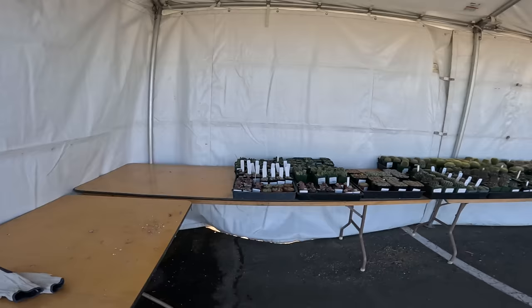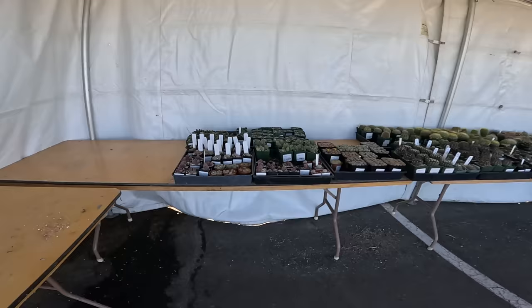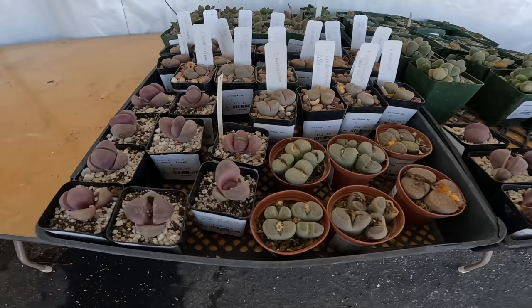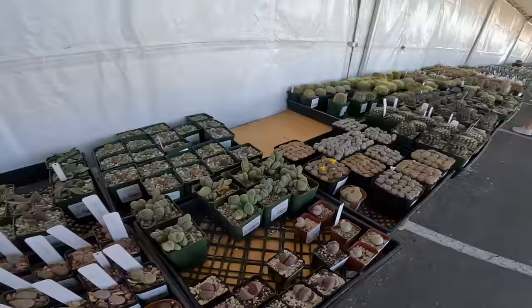We're going to start here with the collector's area for cactus and make our way towards the succulents. There are succulents mixed in here as well. My eyes were wandering as I was walking and there's a lot of good stuff. I'll do my best to capture samplings of IDs and prices, but obviously there's no way I can ID and price everything here — that's impossible. We'll do the best we can.